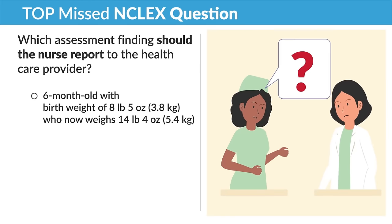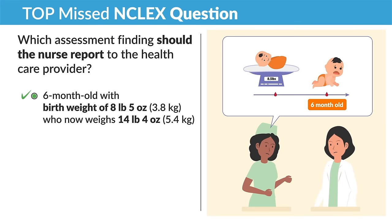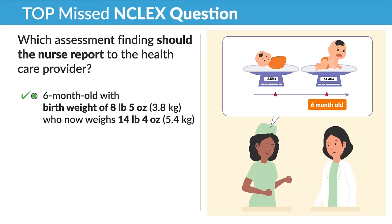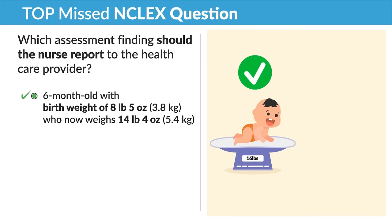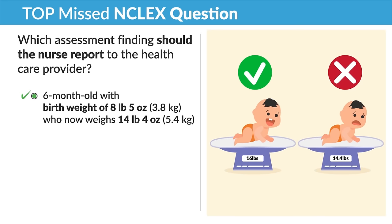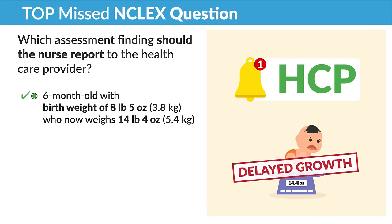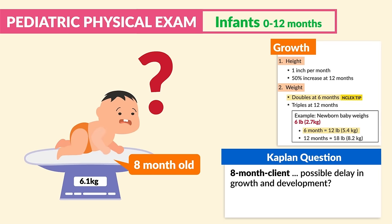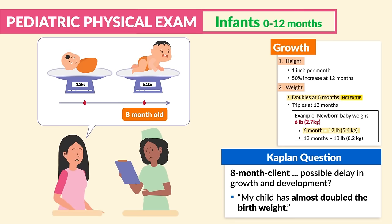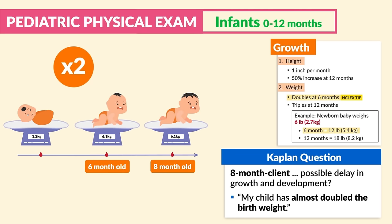Anything under these benchmarks must be reported to the HCP. Here's another top missed NCLEX question: which assessment finding should the nurse report? A six-month-old with a birth weight of eight pounds five ounces who now weighs 14 pounds four ounces. Remember, at six months birth weight should double, so eight pounds five ounces should be around 16 pounds — not 14 pounds four ounces. This baby is showing delayed growth and development. Kaplan also mentions: an eight-month-old who has 'almost doubled' the birth weight — doubling should be at six months, not eight months.